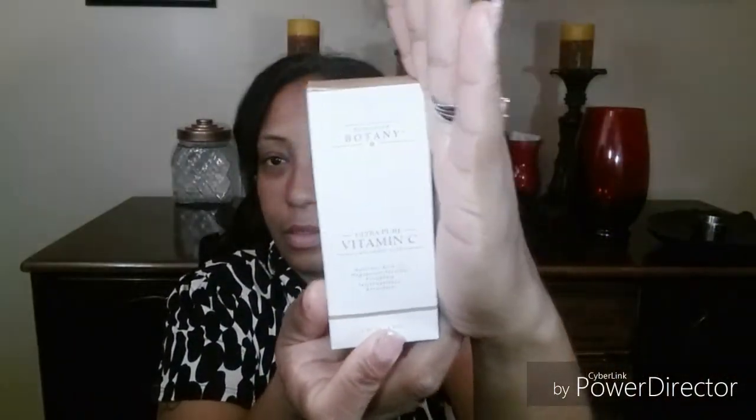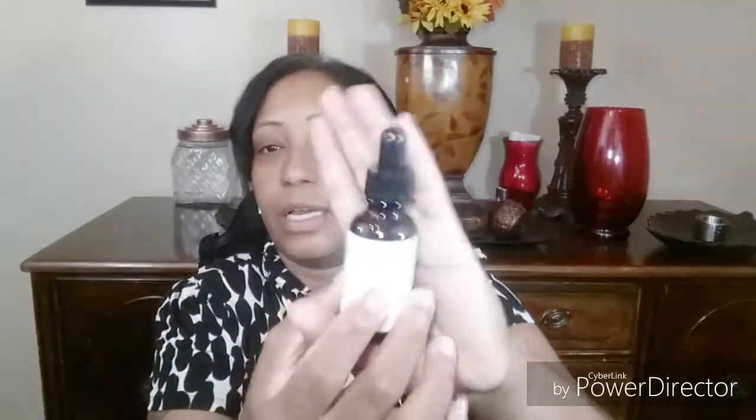Right now I just wanted to show you what it was and how they look. The other thing that I received was the Brooklyn Botany Ultra Pure Vitamin C, one ounce, and it comes in this nice little box. Sorry, but my studio lights are very bright, but this is how it looks, guys.